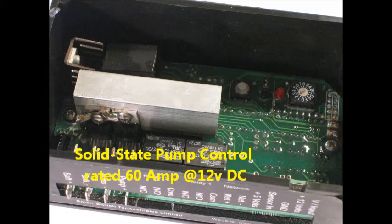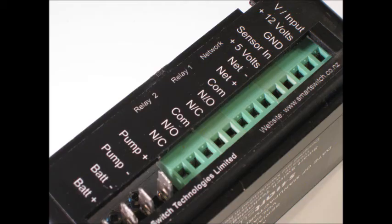The tank control unit provides solid state pump control rated at 60 amps at 12 volts DC. Screw terminals are provided for all control wiring, accepting up to a number 12 wire, and spade terminals are provided for all power wiring.